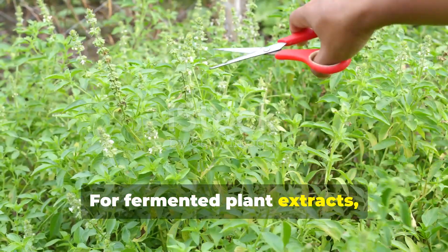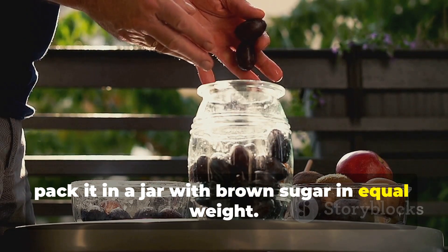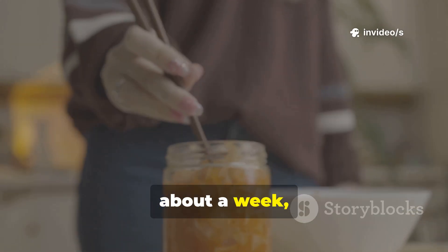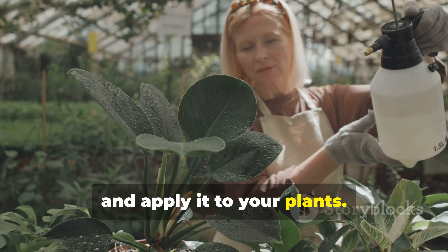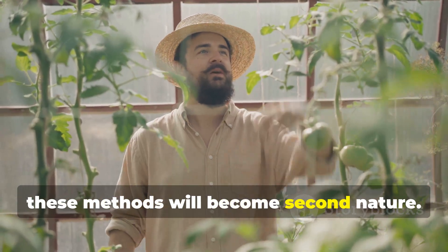For fermented plant extracts: chop up your chosen plant material and pack it in a jar with brown sugar in equal weight. Cover it loosely and let it ferment for about a week, stirring occasionally. Then strain the liquid, dilute it one to five hundred in water, and apply it to your plants. That's it — with a little practice, these methods will become second nature.